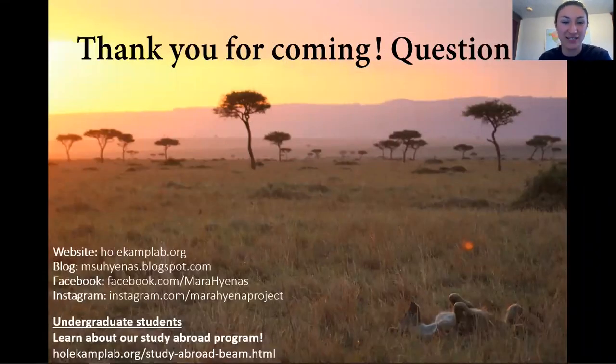Thanks so much for watching today. If you want to learn more about hyenas, you can visit our website, our blog, or find us on social media. For undergraduate students in the area, we also have a study abroad program where you might be able to see hyenas in the wild. For information, visit our website.